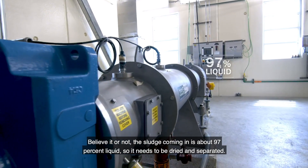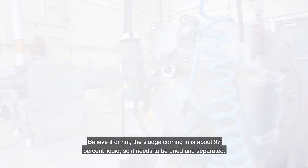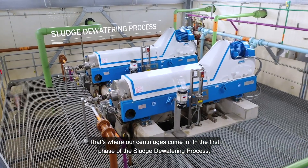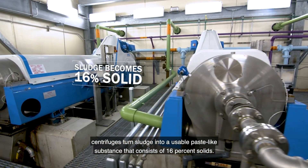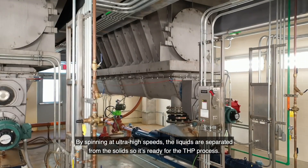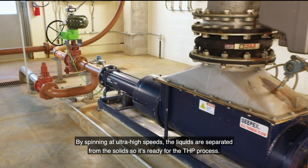The sludge coming in is about 97 percent liquid, so it needs to be dried and separated — that's where our centrifuge comes in. In the first phase of the sludge dewatering process, centrifuges turn sludge into a usable paste-like substance consisting of 16 percent solids. By spinning at ultra high speeds, the liquids are separated from the solids so it's ready for the THP process.